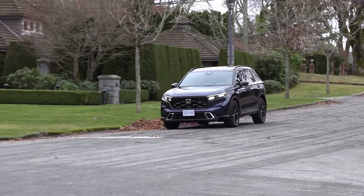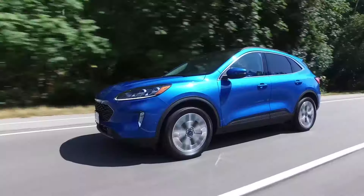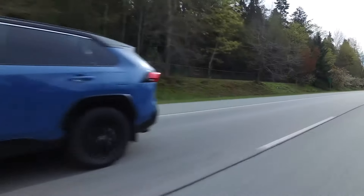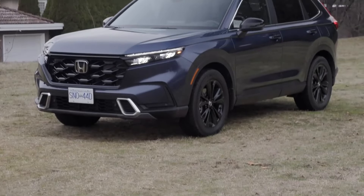The Honda CR-V Hybrid carries a competitive price tag, making it an accessible option for buyers seeking a fuel-efficient and feature-rich SUV. Its pricing varies depending on trim level, but it generally falls within the mid-range of the hybrid SUV segment.